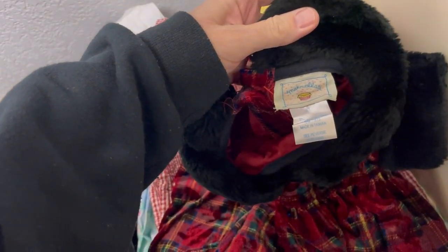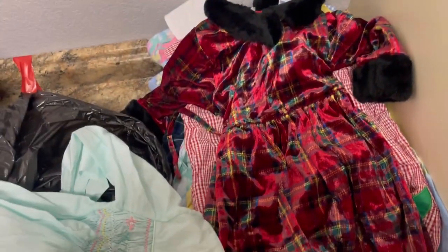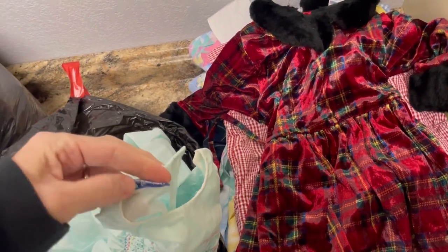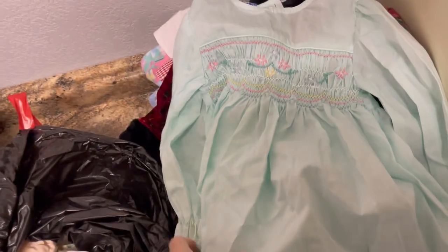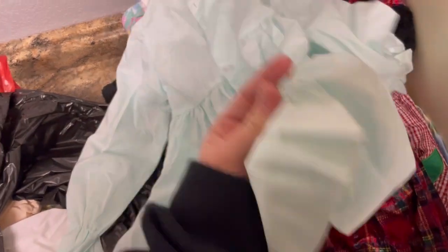Samara again! Some of these are bigger sizes it looks like. Marmalots or something — 4T. Oh look at that, a nice Christmas dress. Poly Finders, you guys! And this one is in excellent condition — it looks like it's in really good condition, I'm not seeing any issues on this one.